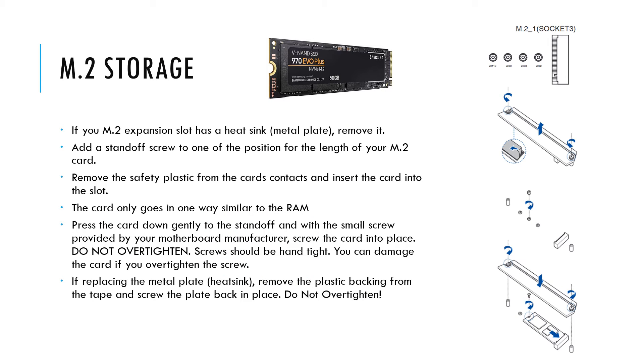Next, install any M.2 storage devices you have. If your motherboard has this expansion slot it might have a cover plate — if so, remove it. Screw in the standoffs at the correct length for your M.2 card, choosing from the several screw holes available. Do not touch the contacts — only handle the board — and insert the card into the slot. Line up the notch on the card with the notch in the slot housing, as it only goes in one way. Proper installation will have the words on the card facing up. Once the card is in place, gently press it down to the standoff screw and screw it into place — do not over-tighten or you will damage the card. If a plate was part of the housing, remove the backing which is your heat sink, line up the holes, and screw it back into place.